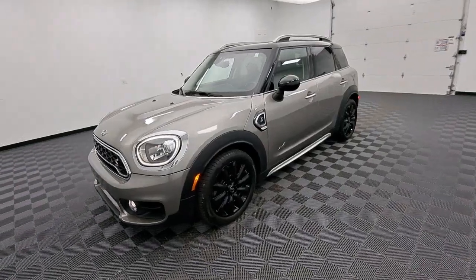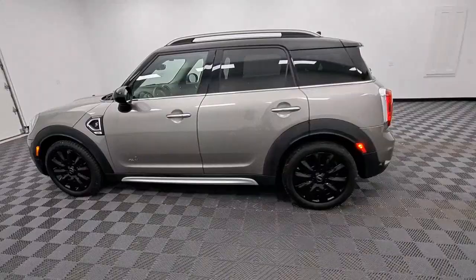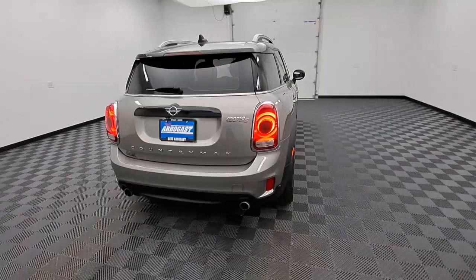Hop into the 2019 Mini Cooper Countryman. With less than 35,000 miles on the odometer, this vehicle provides excellent value. Here's an intrepid Countryman that has a passion for motorsport pleasure, as well as a taste for adventure.